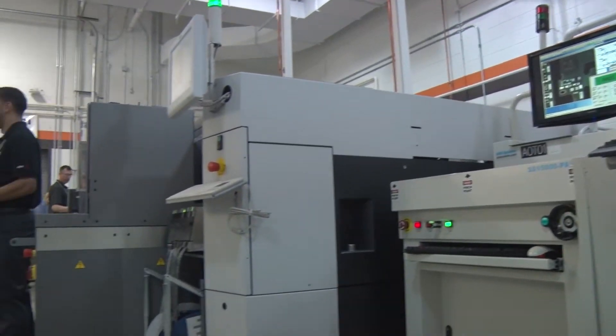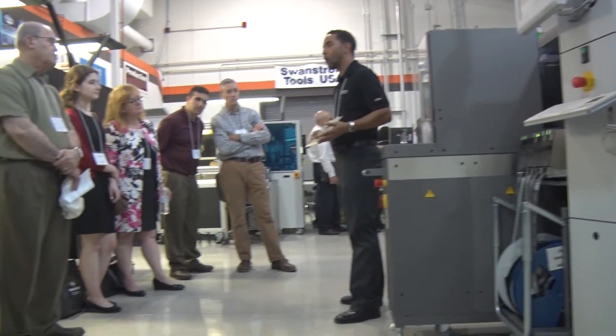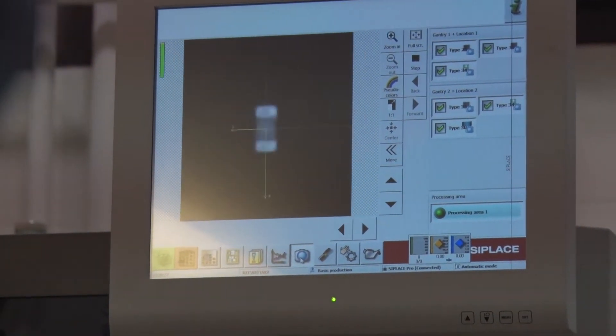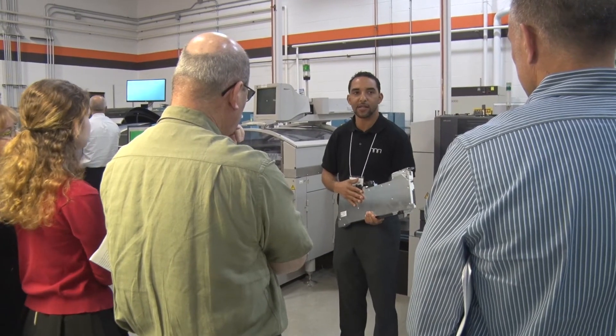It wasn't a machine that came from a customer site or something like that. It was actually manufactured in Germany and brought directly to RIT. It's a brand-new machine — no one's ever used it before.